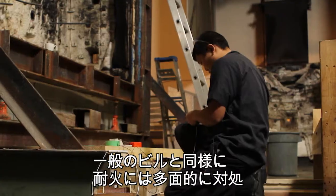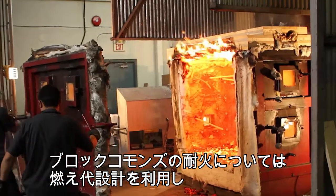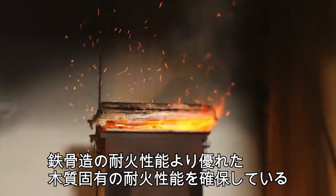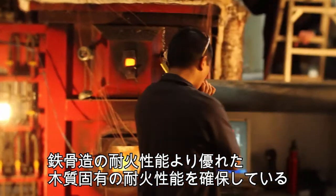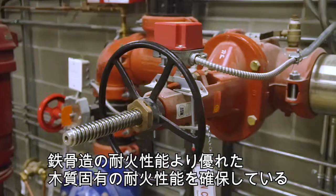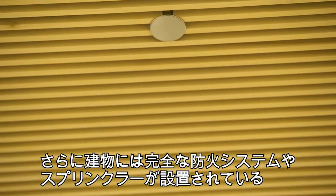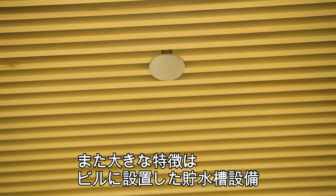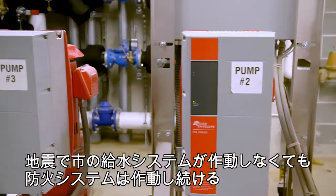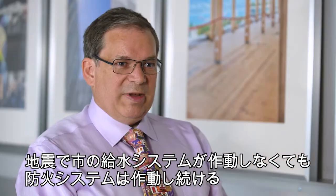As with any building there's a multi-faceted approach to fire protection. The primary approach in Brock Commons is the use of mass timber elements that inherently char, and that provides wood with an inherent level of fire protection — in many ways superior to the fire protection you find on steel. In addition, the building has full fire alarm and sprinkler systems, and a dedicated water supply so that the fire protection system would continue to work even if the city water supply was lost, such as might happen in an earthquake.